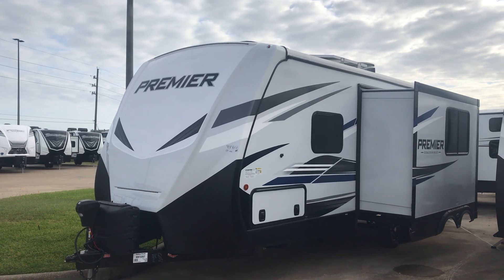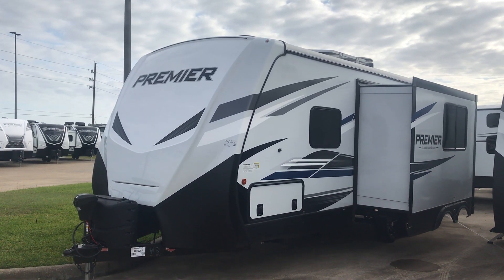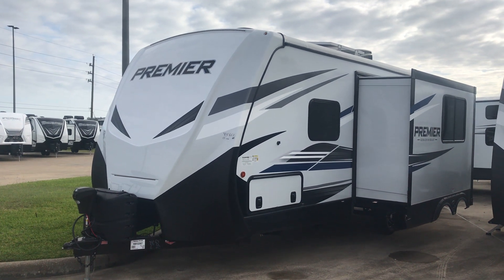Look at that folks. It's the Premier. Premier means good. It's a Bullitt Premier, a 23RB. RB stands for rear bath.